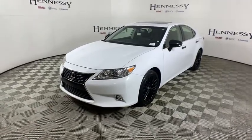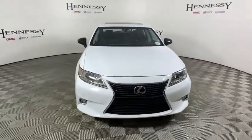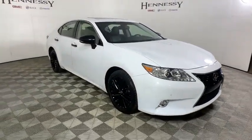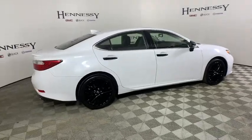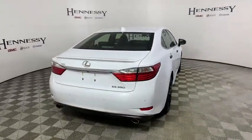We are pleased to show you the 2015 Lexus ES. Lexus has sold the ES family of vehicles since 1989 as its mid-sized luxury sedan line. The ES series has become the best-selling sedan for Lexus and is known for its emphasis on interior amenities. This vehicle has less than 40,000 miles.